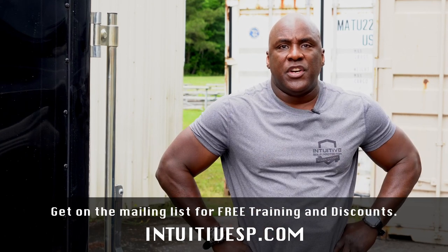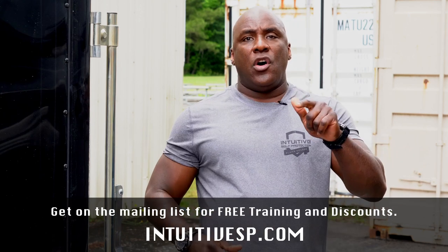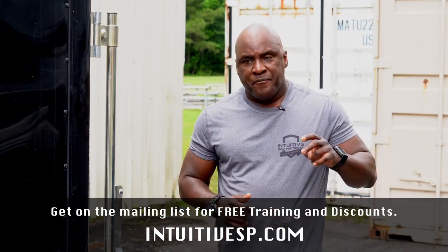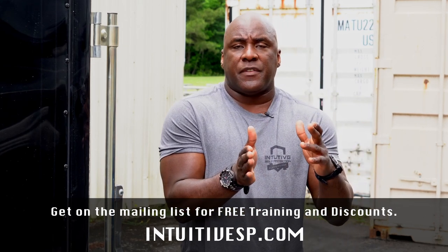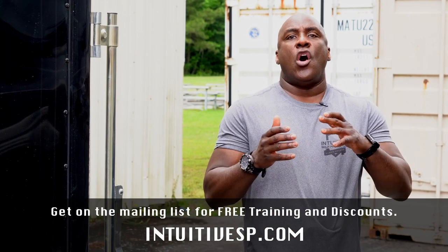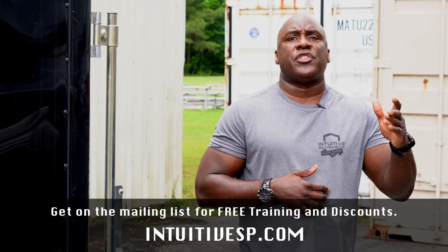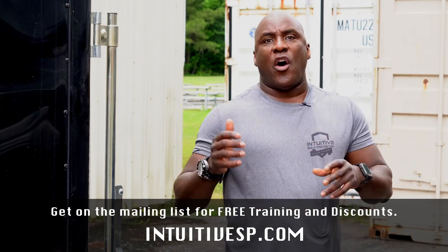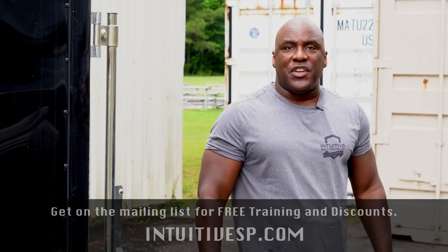We look forward to seeing you on the range. Come down and train with us. Get on our mailing list for free training like this. We have a bunch of different free trainings available, a series, and we have discounts on online training, private training, semi-private training groups, corporate, and our live one, two, and three day courses. We look forward to seeing you on the deck.